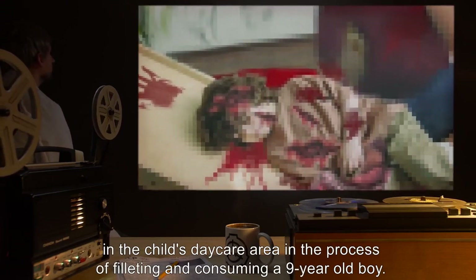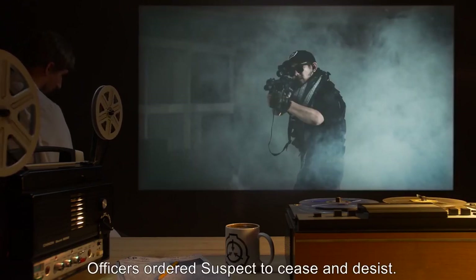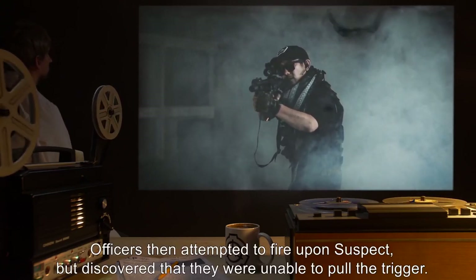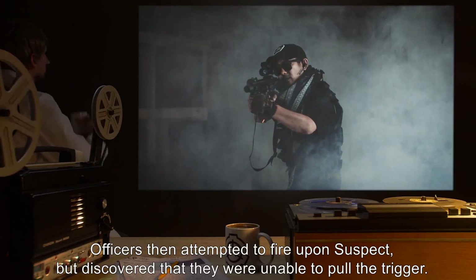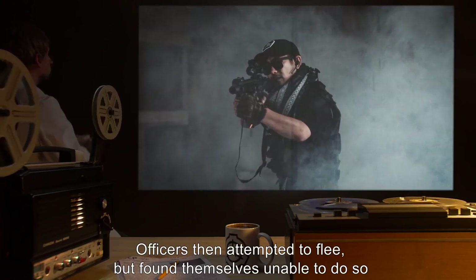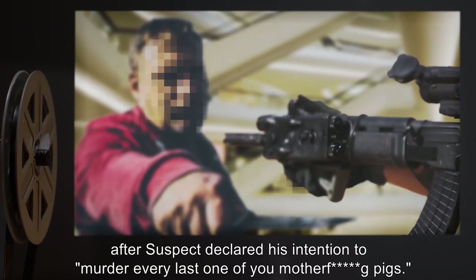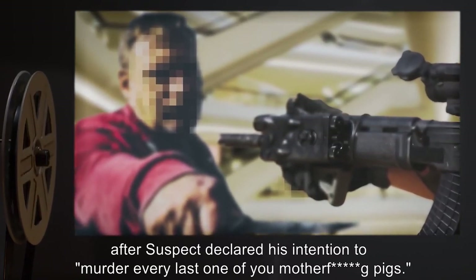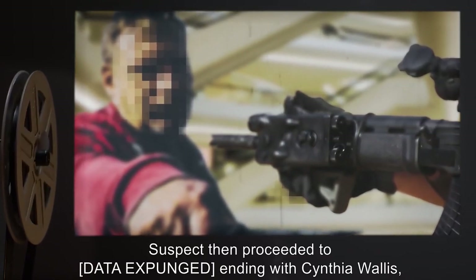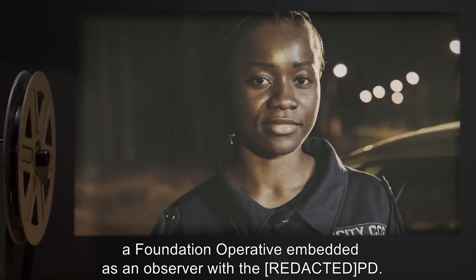Officers discovered the suspect — an escaped serial killer, henceforth referred to as 'Suspect' — in the child's daycare area, in the process of filleting and consuming a nine-year-old boy. Officers ordered suspect to cease and desist. Suspect did not comply. Officers then attempted to fire upon suspect but discovered that they were unable to pull the trigger. Officers then attempted to flee but found themselves unable to do so after suspect declared his intention to 'murder every last one of you mother pigs.' Suspect then proceeded to [data expunged], ending with Cynthia Wallace, a Foundation operative embedded as an observer with the PD.